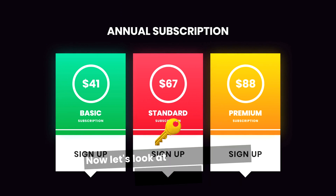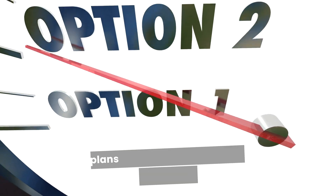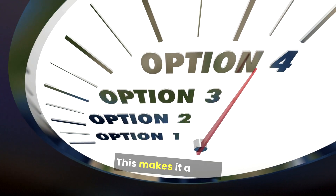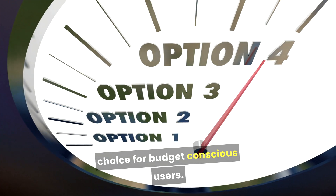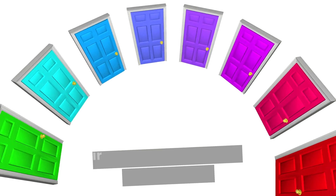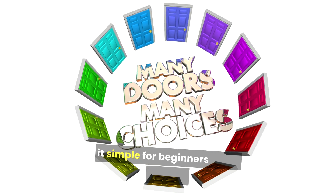Now let's look at the key features of Hostinger. Hostinger is known for its very affordable plans, starting at around $2.99 per month, making it a great choice for budget-conscious users. Hostinger has a simple setup process, and their user interface is easy to navigate, making it simple for beginners to get started.